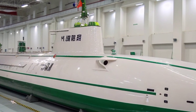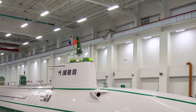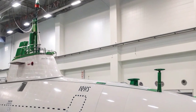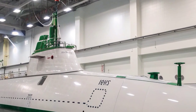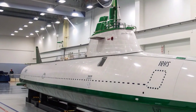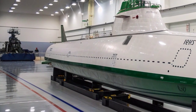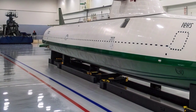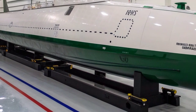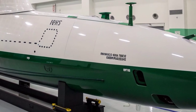NATO analysts often refer to it as one of the quietest submarines ever built by Russia, approaching the acoustic stealth levels of late-model American submarines. Inside the Yasin-class, the technology and layout are equally advanced. The vessel is crewed by approximately 85 sailors, including officers and specialists. Its automation level is notably high, reducing crew requirements compared to older Soviet submarines. The living quarters, while compact, are designed with more comfort and habitability in mind, recognizing the long missions these submarines undertake. The control room is dominated by digital displays, multifunctional consoles, and advanced sonar systems. These systems integrate information from various sensors, including a spherical bow sonar array, flank arrays, and a towed array, giving the crew exceptional situational awareness.